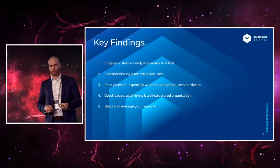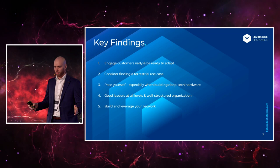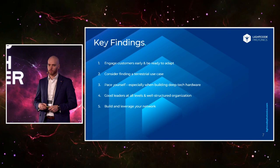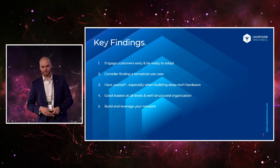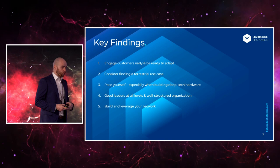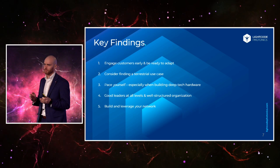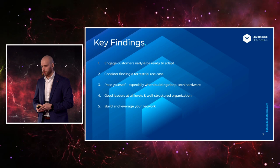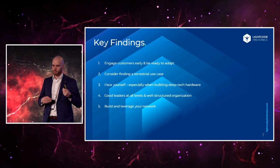Pacing oneself is something we fortunately didn't get wrong at Lightgoat. In hardware development especially, development cycles are very long — you have to do PCB design, testing, all of that. If you grow too quickly you will miss your runway; if you go too slow you will never make it. It's a delicate balance. Good leaders at all levels and a well-structured organization are also essential — startups tend to skimp on organization building, but we didn't, and our leaders kept the team together through harder times.